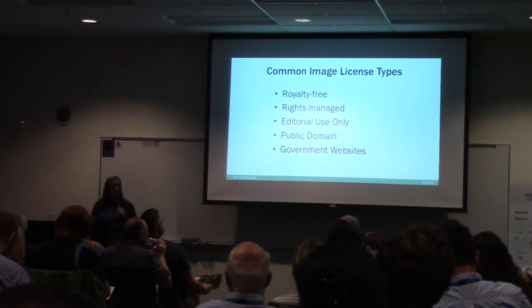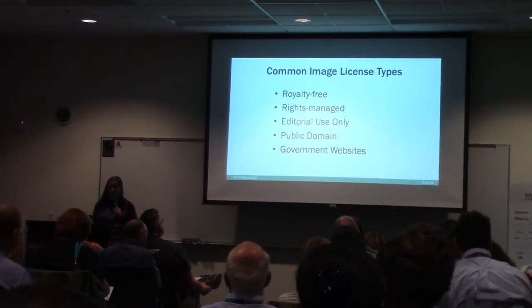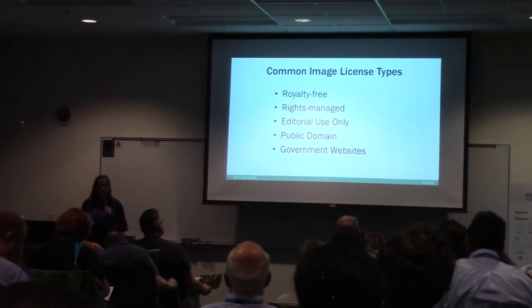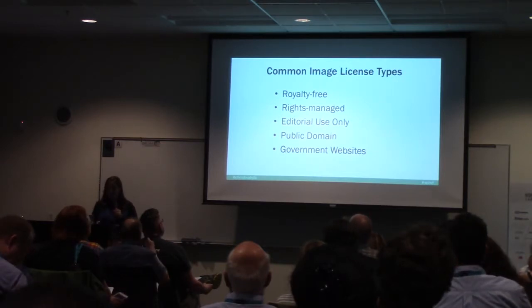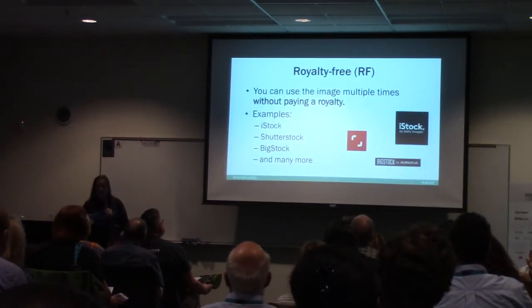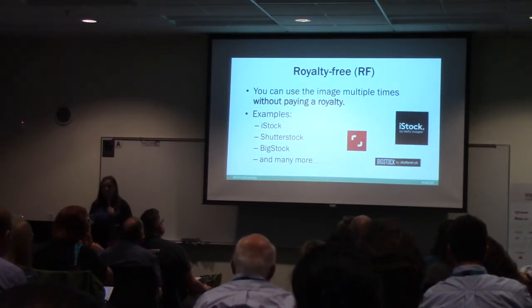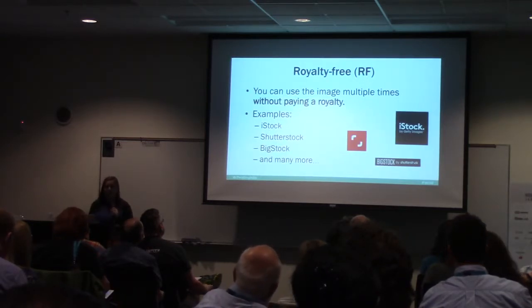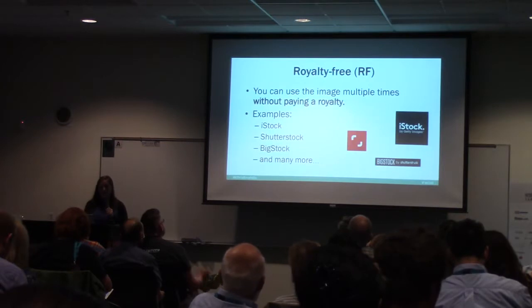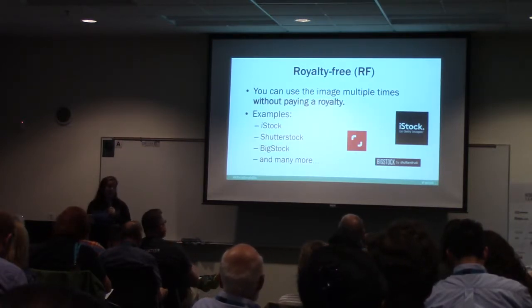I'm going to go through some common image license types: royalty free, rights managed, editorial use only, public domain, and government websites. Royalty free means you can use the image multiple times without paying a royalty each time. Examples include iStock, Shutterstock, and BigStock. This is the most common type and the one that I use.